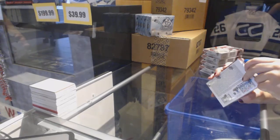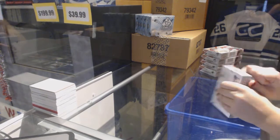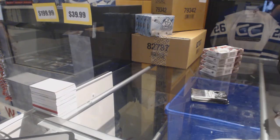Starting off the easy group break 7703, we've got the 15-16 SP Game Used 5-box half case. Best of luck, ladies and gentlemen.